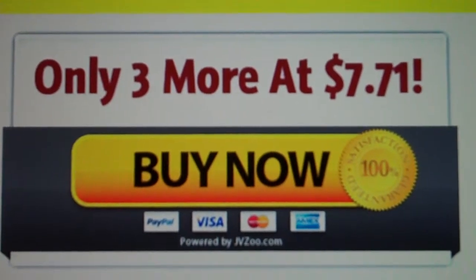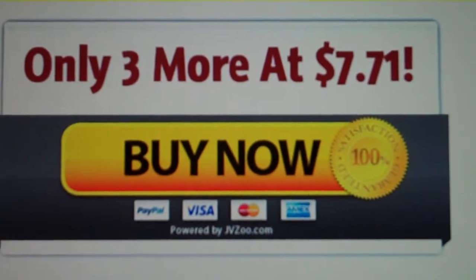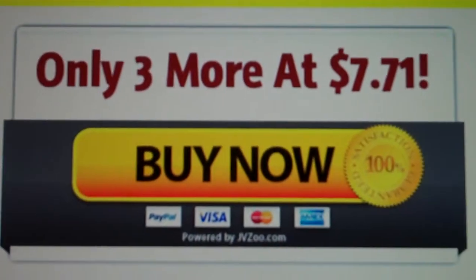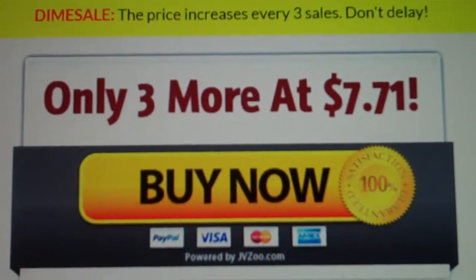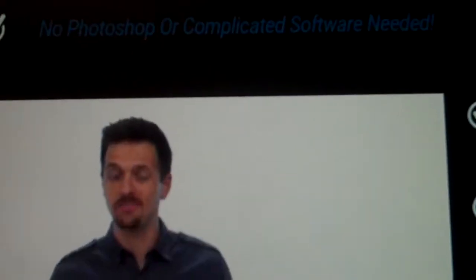Hi there, it's Andrew Larder from MarketingSharks.com. This is the price for E-Cover Maniac — it cuts short at $7, $7.71 as we speak, on a little bit of a dime sale, all the way to the top.